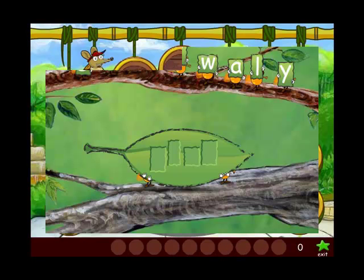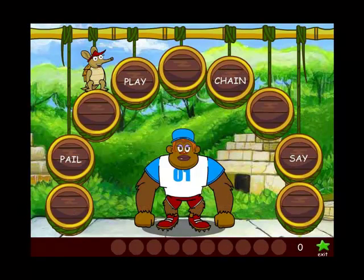The vowel blends activity: in this example, four words are shown and the letter A is clearly sounded out as a long vowel. The student is able to hear the sounds and see different words that use this vowel sound.